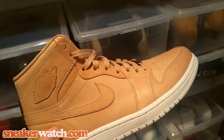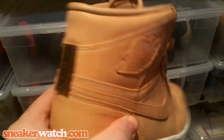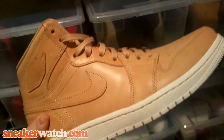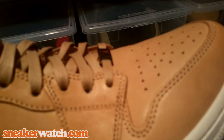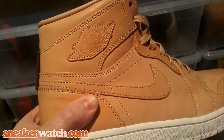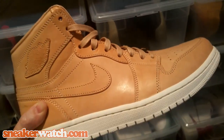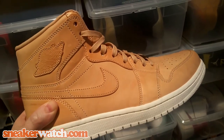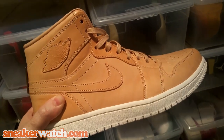Number 16: the Jordan 1 Fechetta Tan. These had a pretty crazy retail of $400, which is probably why they weren't more popular. The Jordan 1 is a model everyone wants, but $400 is pricey. It's a very premium-looking shoe — it kind of reminds me of the straps on a Louis Vuitton, a really high-end leather. The more you wear them the more they develop an individual look, getting a little darker. A very cool shoe for light outfits.